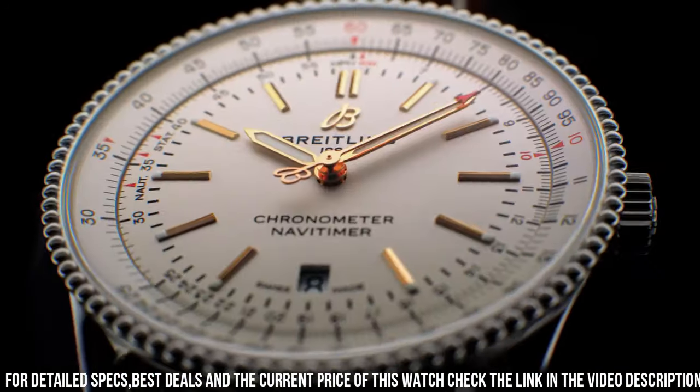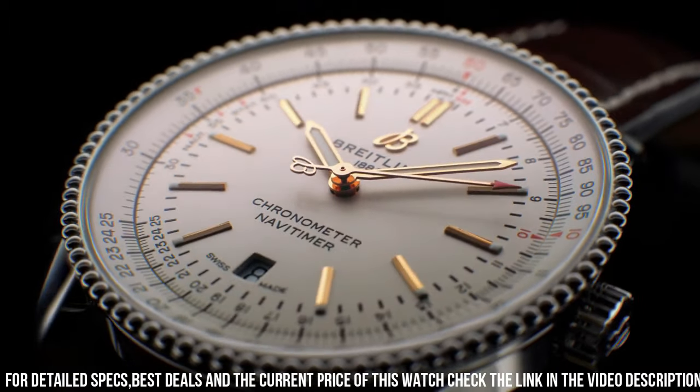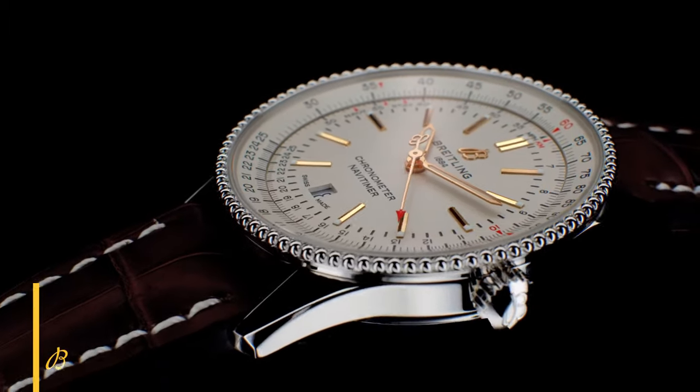Case size 41mm by 10mm. Band 22mm by 20mm. Item shape round. Dial window material scratch resistant sapphire. Display type analog. Deployment clasp. Band material leather.